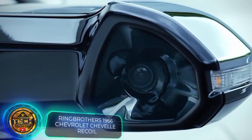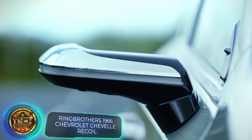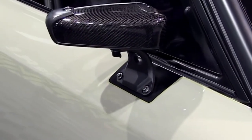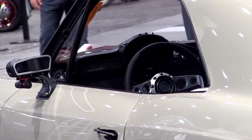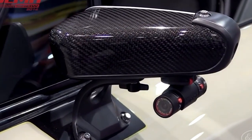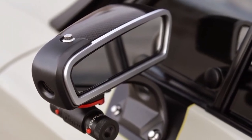Did you know that many drivers used pocket mirrors before commercially available rearview mirrors appeared? Later in the US, an interesting fashion emerged — mirrors were placed not on the doors but on the fenders, away from the cabin. This trend somehow reached Japan and existed there until the 2000s.